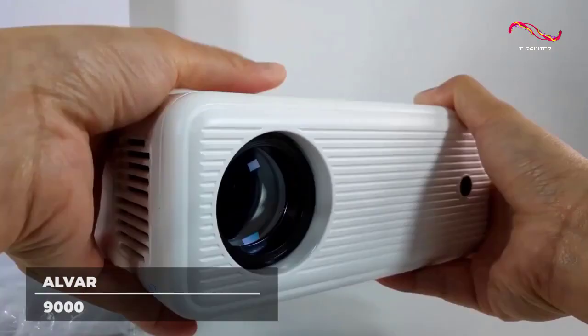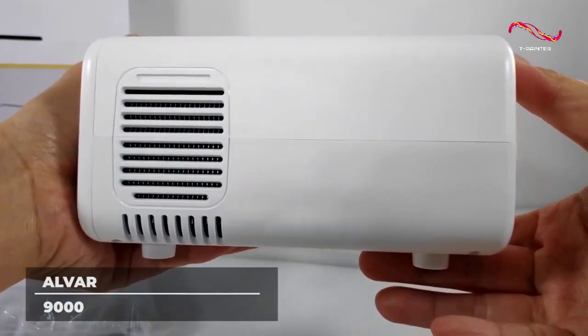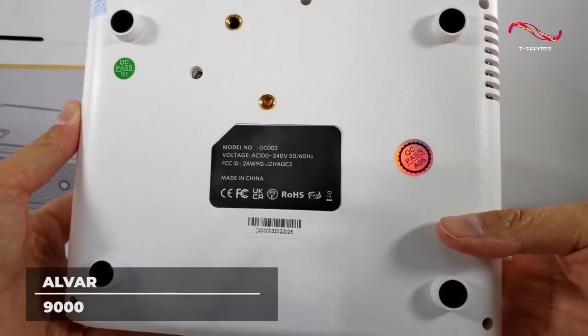Copyright issues prevent the ALVAR Mini Projector from projecting copyright videos from Netflix and other streaming sites, so using a TV stick is your best choice to watch Netflix movies with your Mini Projector.